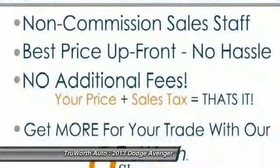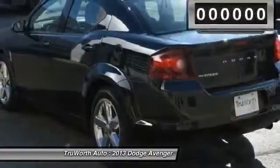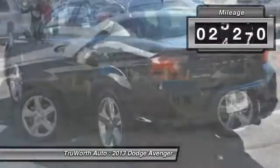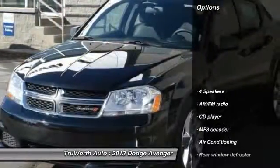Surprisingly roomy, with the Avenger, you can have the sporty looking car you want and still get the storage space you need. This vehicle has less than 30,000 miles. Here are some of this vehicle's great options.